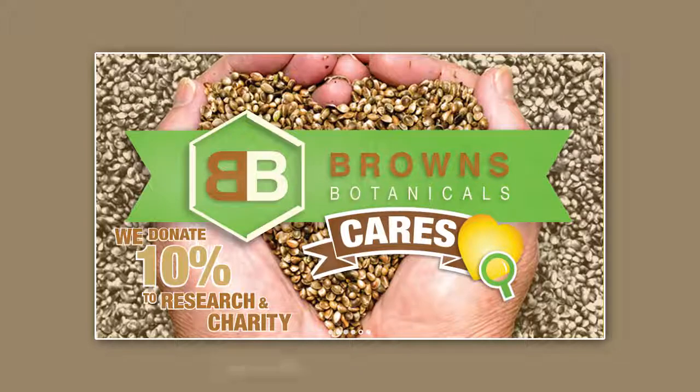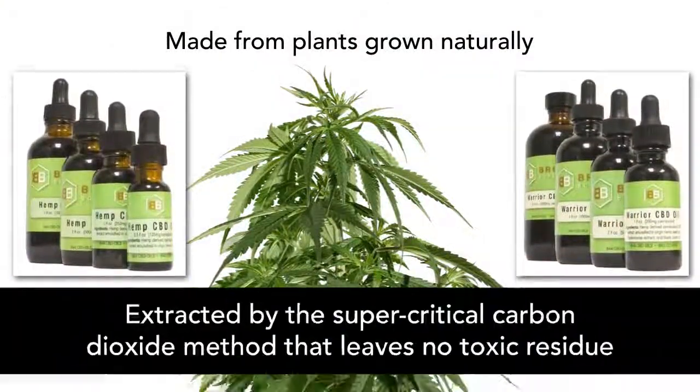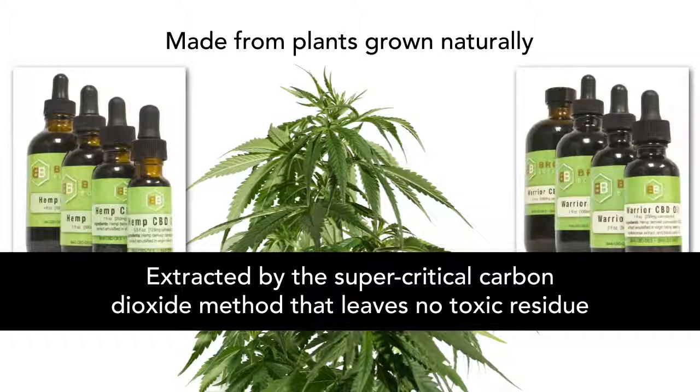The CBD concentrate is imported from Europe, where it is made from plants grown naturally, extracted by the supercritical carbon dioxide method that leaves no toxic residue.